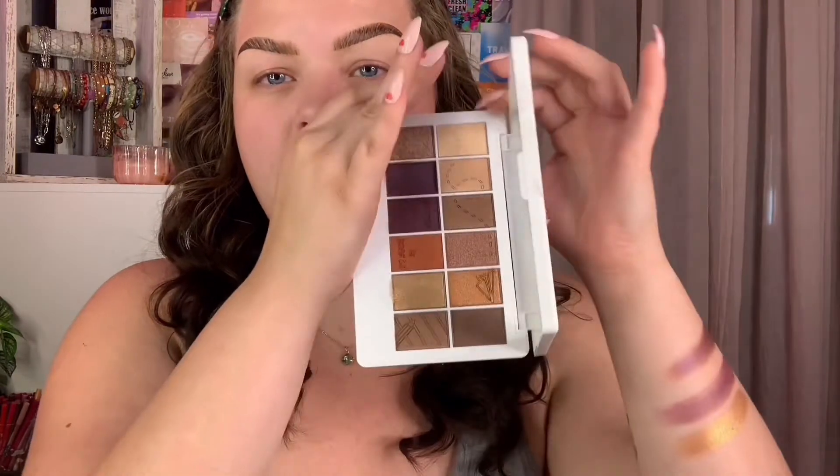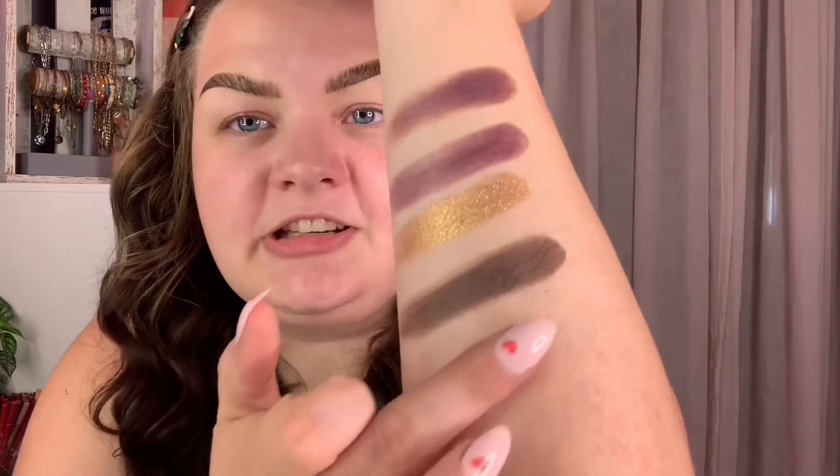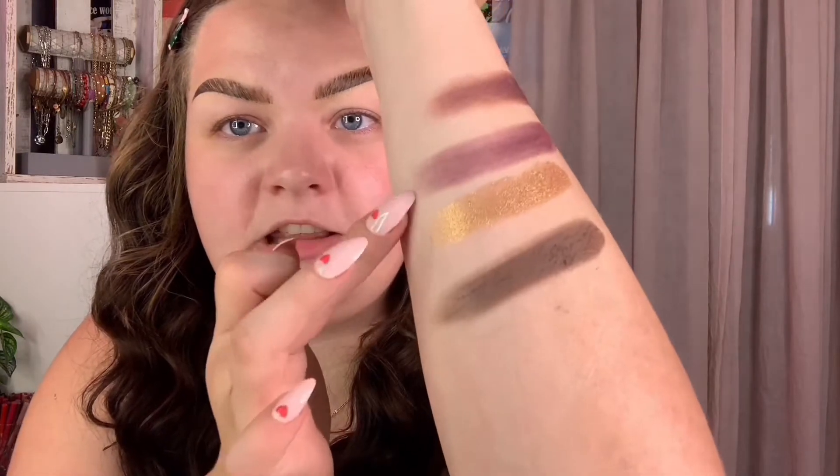For good luck, let's try one more matte — this one is in the shade 'Not Who You Think I Am.' Let's see how it slides... that one is a lot prettier! Holy, that one is pigmented and there's no weird patchiness, not like that other one at all. Anyways, let's get these swatches off my arm and apply these babies to the eyes.